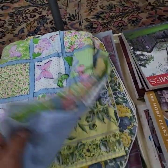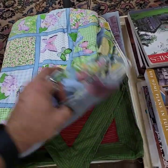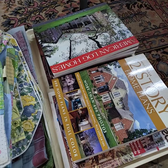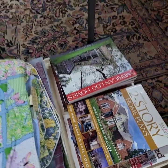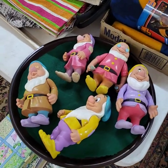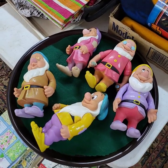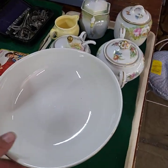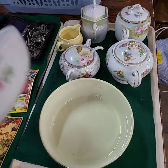Over here we have placemats and runners. Home plans and home books — log homes and such. And if it's on a tray, it'll be getting sold by the tray full unless otherwise noted. Lots of goodies on that one — he really loaded that tray up.